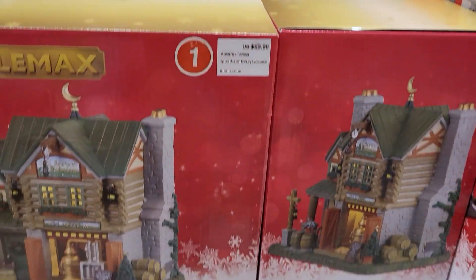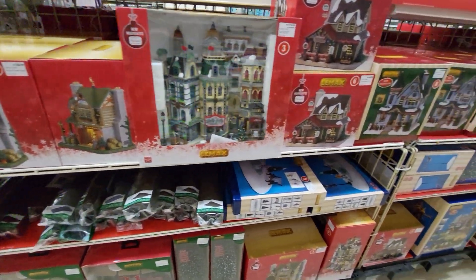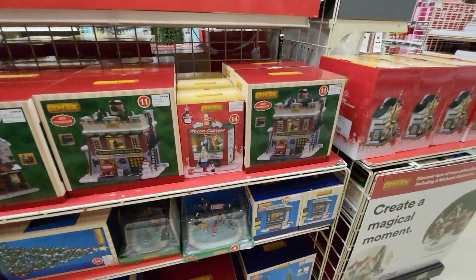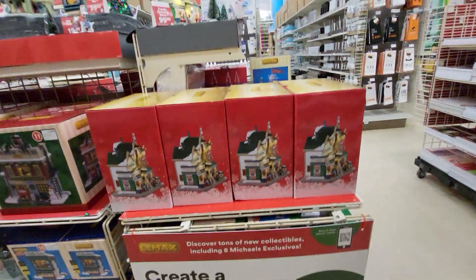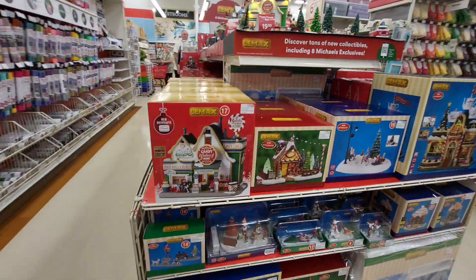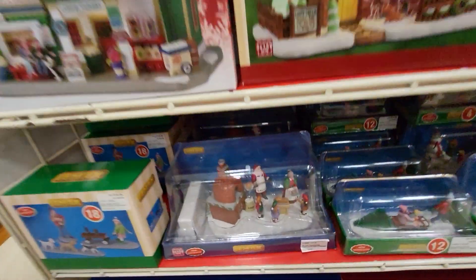So they have everything — they just put it out. Let me show you guys, they just put out everything. They have it all. I don't remember seeing that one up there.